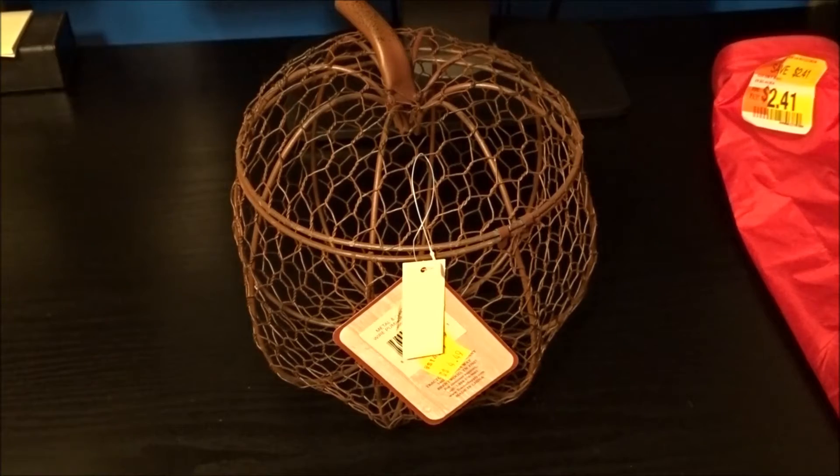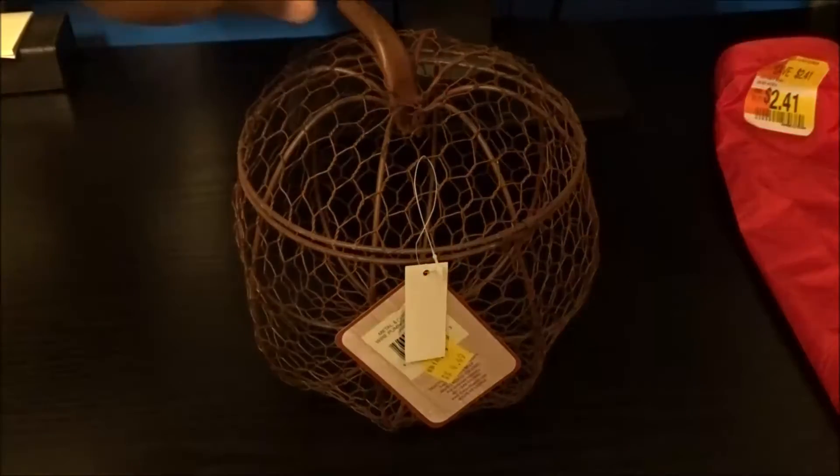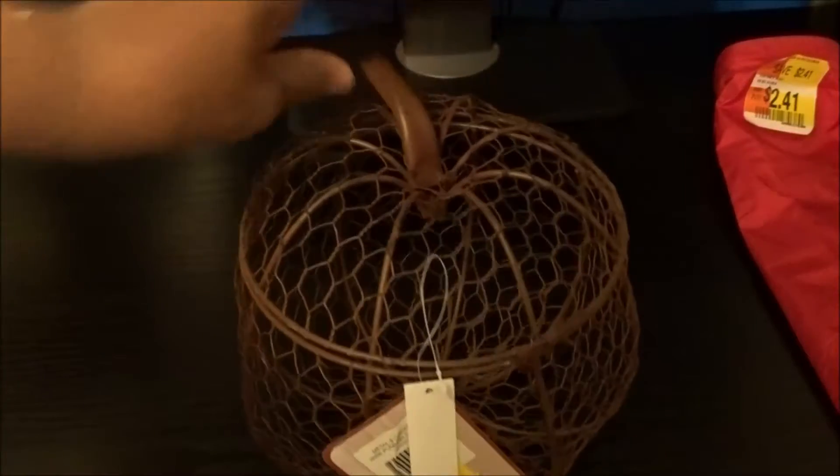Alright y'all, I got two things from two different places. The first thing I got is this cute little pumpkin decoration. I found this at Tractor Supply.